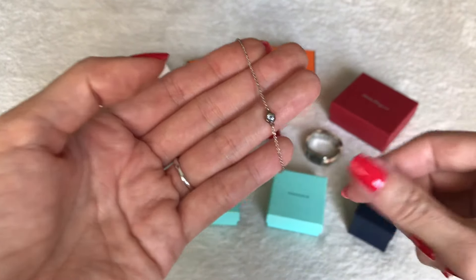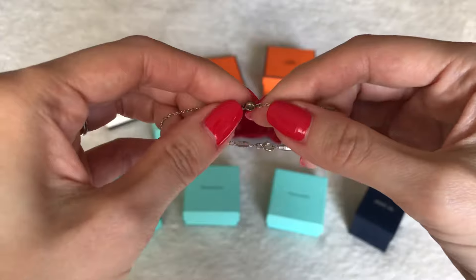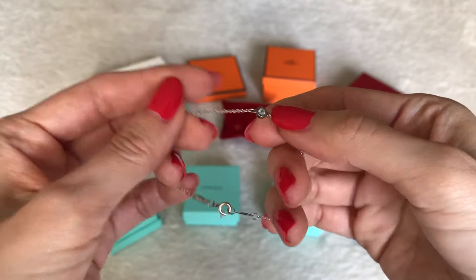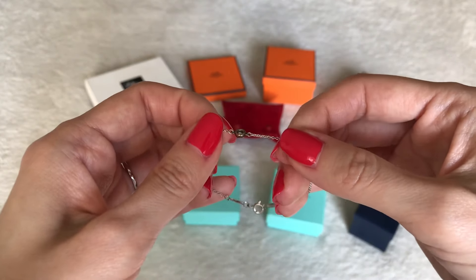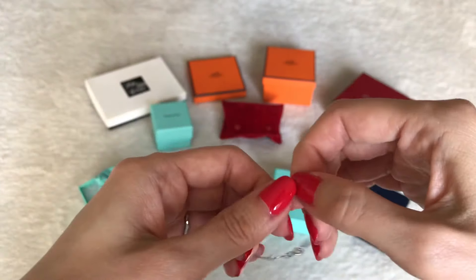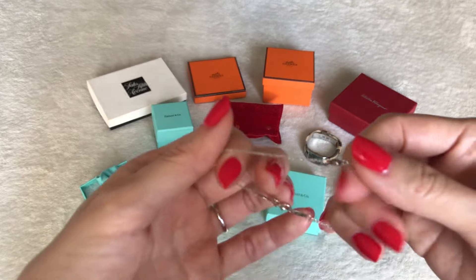I'm going to go in chronological order from oldest piece to newest, and I'm going to start with Tiffany's. This is actually not my very first Tiffany's piece. Unfortunately, the very first Tiffany's piece I ever owned was received from my husband while we were dating in college — it's nowhere to be found. I think I misplaced it during one of my moves. It was the Elsa Peretti open heart pendant necklace in sterling silver, and it is still part of their classic collection, offered both in store and online.